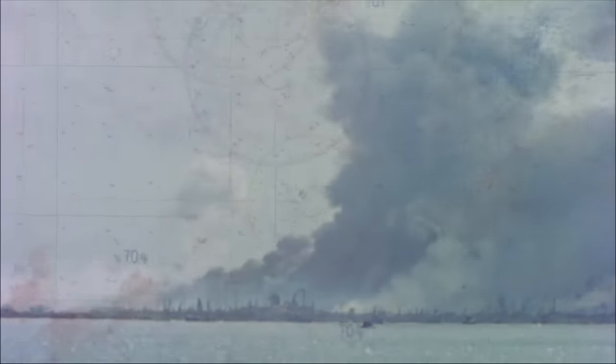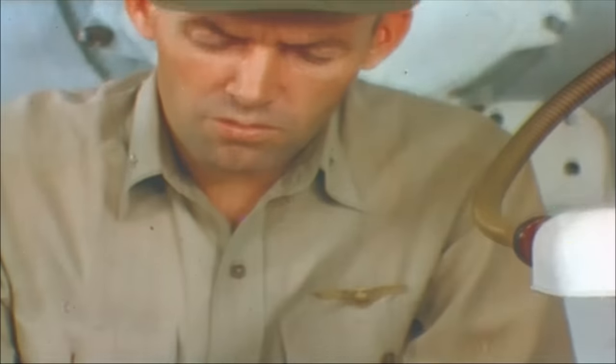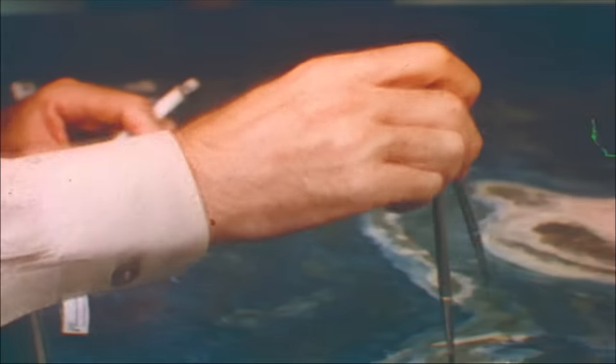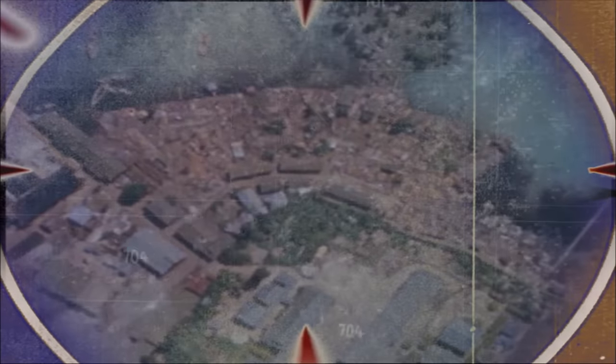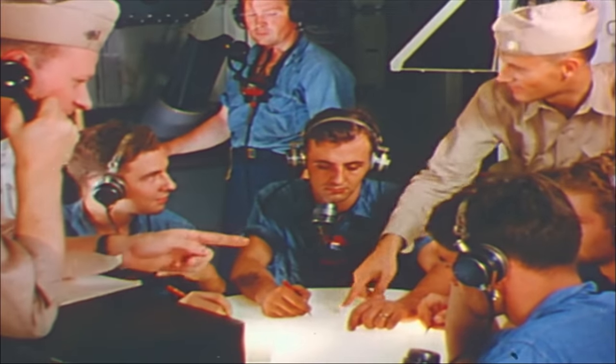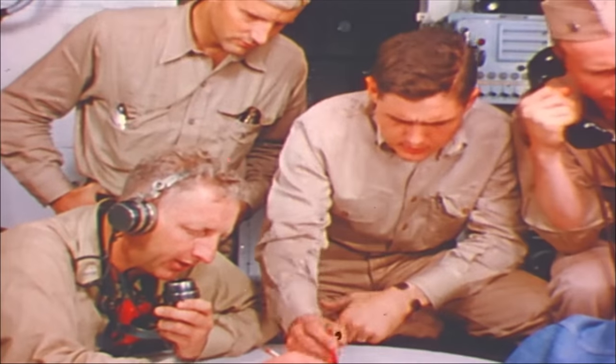Thousands of tons of shipping were sunk, dozens of bombers destroyed on the ground. But just 10 weeks after this hammering of the Japanese outpost, new aerial reconnaissance photos revealed a worrisome development. The Japanese had repaired much of the damage and re-fortified the Atoll as a bomber base. The Japanese must not be allowed an air base from which they can disrupt the American island-hopping efforts.